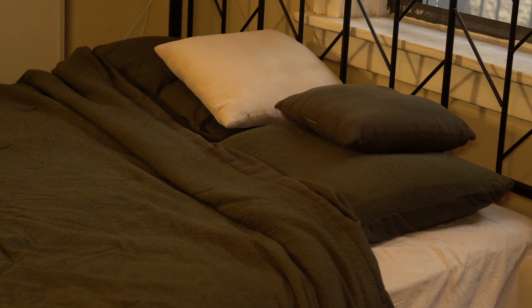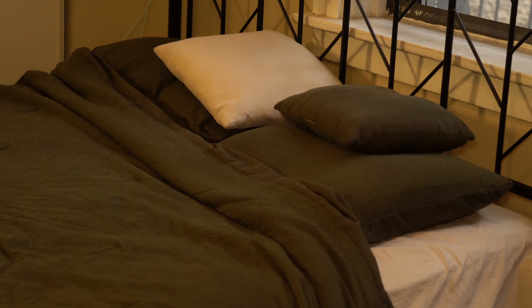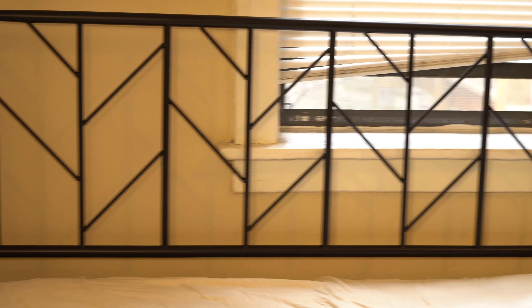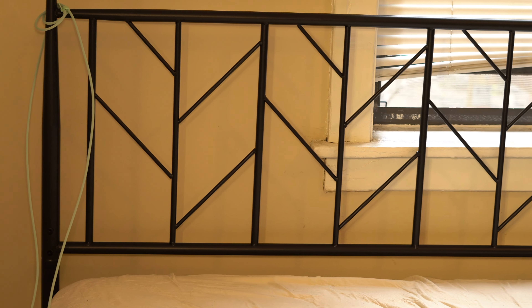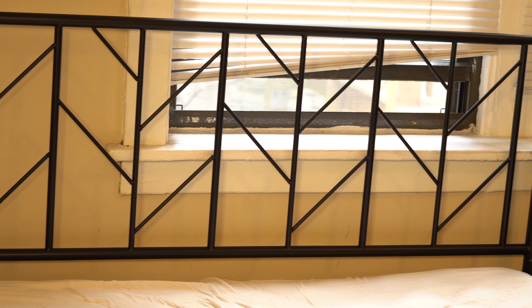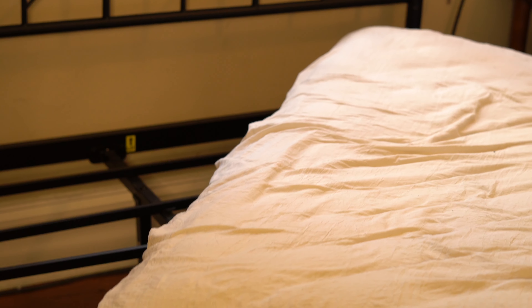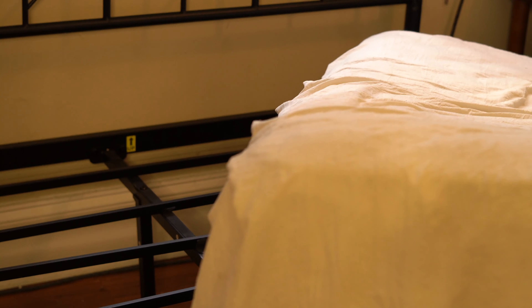Hey y'all, welcome back to my channel! Today I am updating my bed frame. I got this old bed frame from Amazon for $129.99 and I've had it for over a year now. It is time for me to go ahead and get rid of it — as you guys will see shortly, it was all over the place; the bed frame was practically falling off the bone.